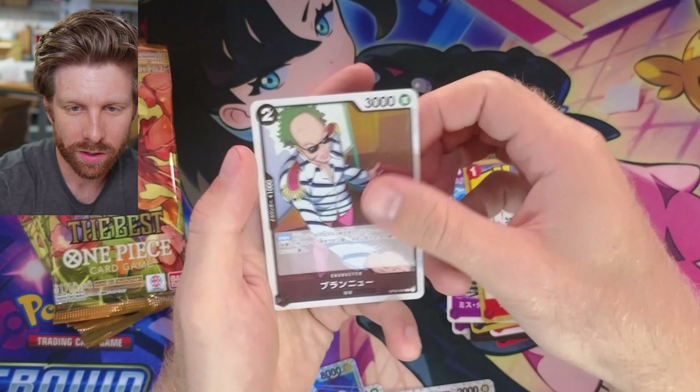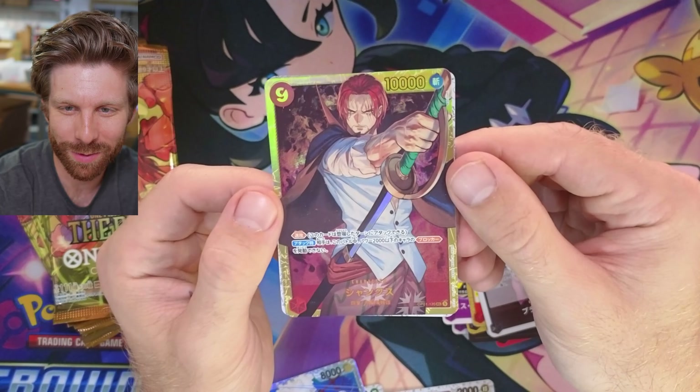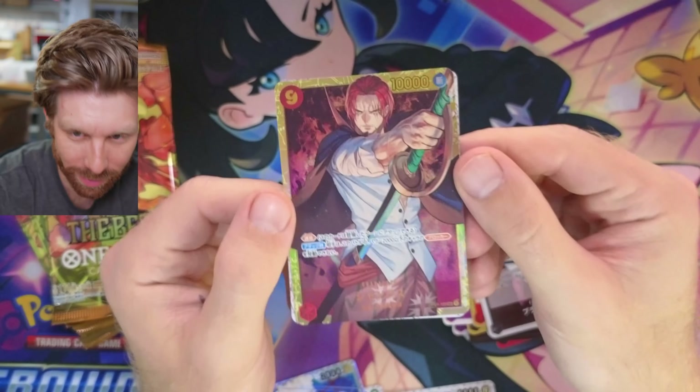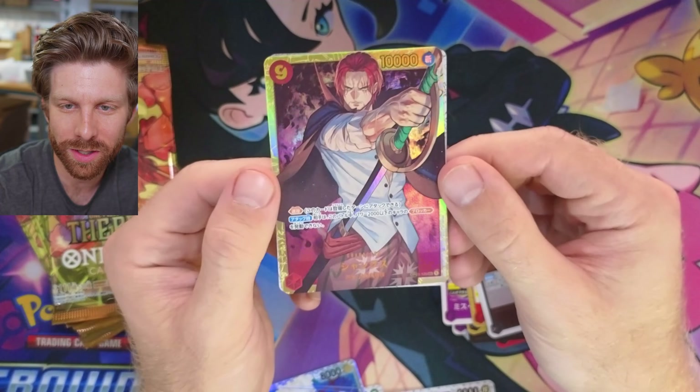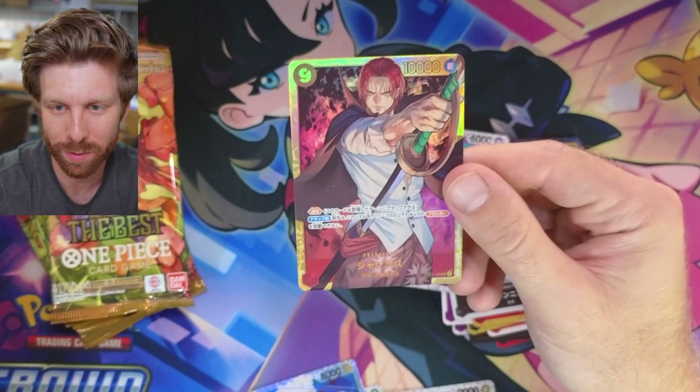That is a very pretty card. I know this guy — this is Shanks I think. I believe this is Shanks and that's a pretty cool... it's a secret rare! Secret rare Shanks looking good. Watch this card be worth like $500. Just to be safe, I think we better sleeve it.